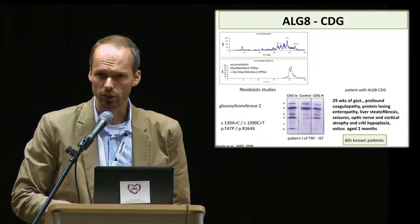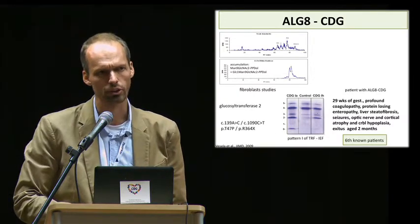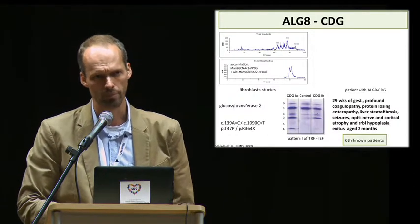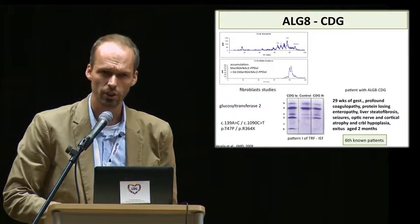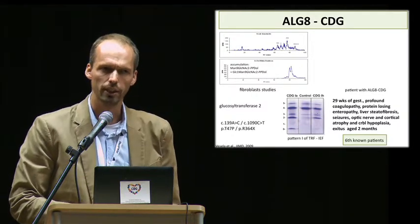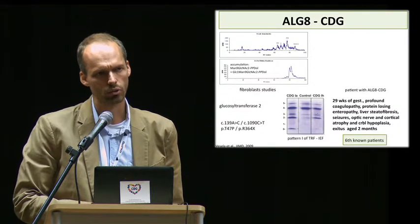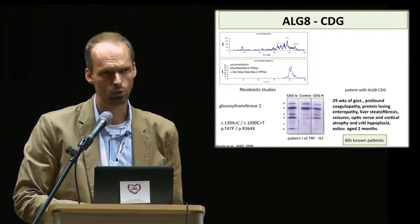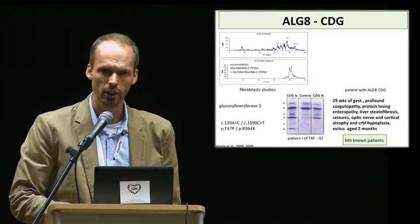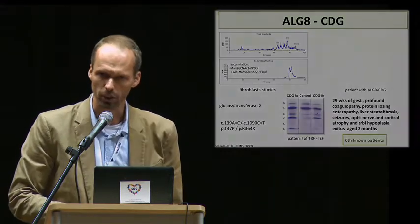Glucosyl transferase 2 deficiency leads to inefficient addition of the second glucose residue onto the lipid-linked oligosaccharide precursor. The presence of seizures, cortical atrophy, cerebral hypoplasia, and optic nerve atrophy in our patient clearly showed central nervous system impairment, which was in quite stark contrast to previous observations describing this subtype of CDG as a non-neurological one.